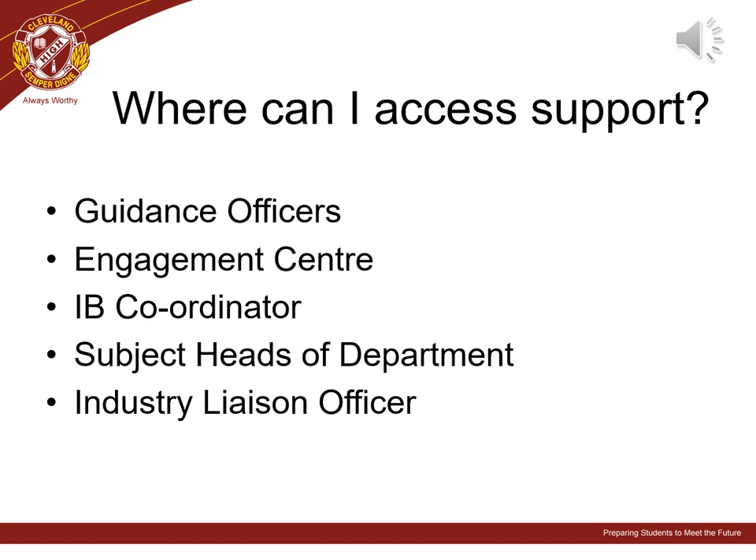We acknowledge that there is a lot of information to consider when choosing senior subjects. We have a range of staff to support you and your student through the SET Planning Senior Subject Selection process. You can access their contact details and a range of useful resources via the school website under the SET Planning link. We encourage you to reach out for any support you may require, and strongly encourage you to utilise the resources that can be found on the school website.